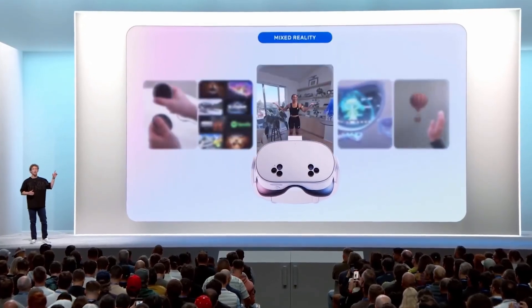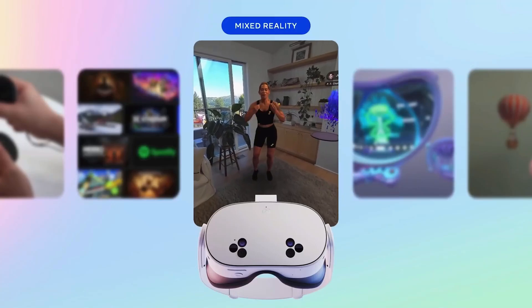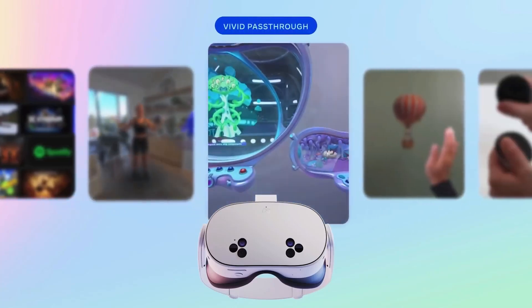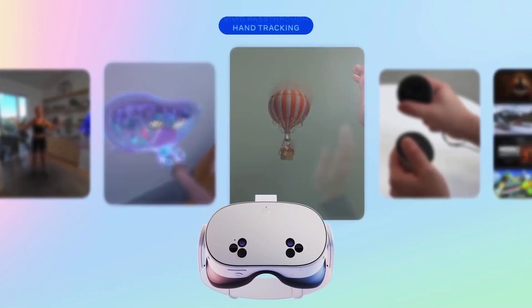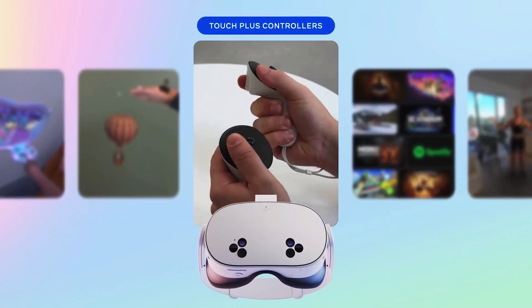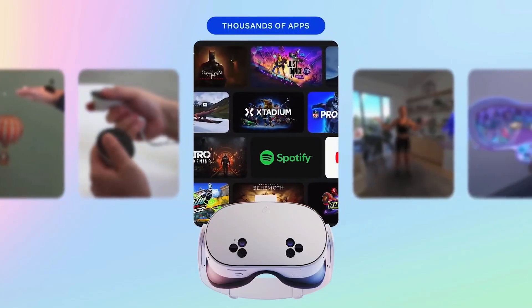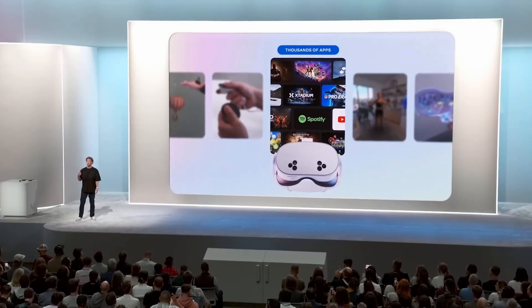Quest 3S has the same defining features as Quest 3: high-resolution, color, mixed reality, powered by the same processor, vivid pass-through, hand-tracking, natural touch-plus controllers for precision. You get the full range of experiences from Horizon OS — gaming, social, fitness, watching videos, productivity, and more.